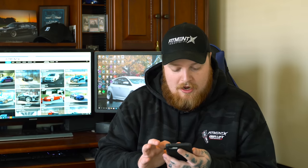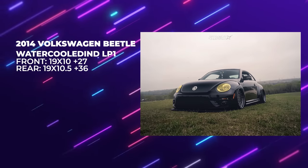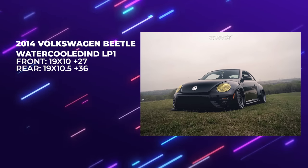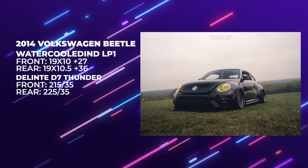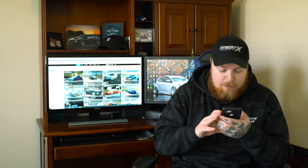First car of the day: 2014 Volkswagen Beetle R-Line on some Watercooled Industries LP1s. Front's 19 by 10 plus 27, rear 19 by 10 and a half plus 36, on some Delinte D7 Thunders — 215 in the front, 225 in the rear — and an Airlift Performance air suspension. That's what I'm talking about, brother.